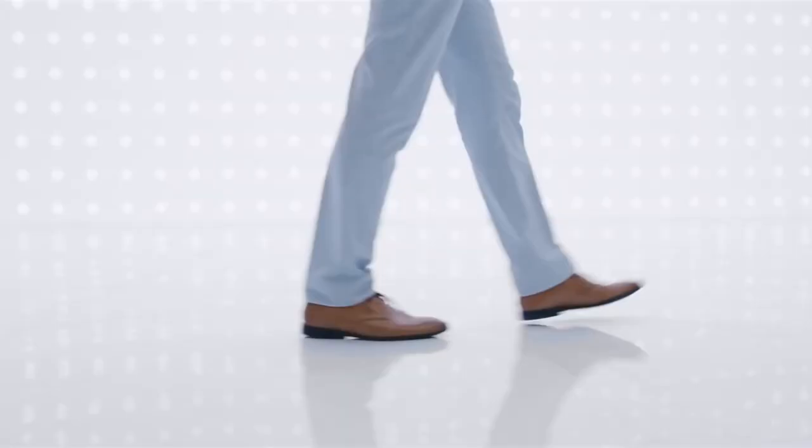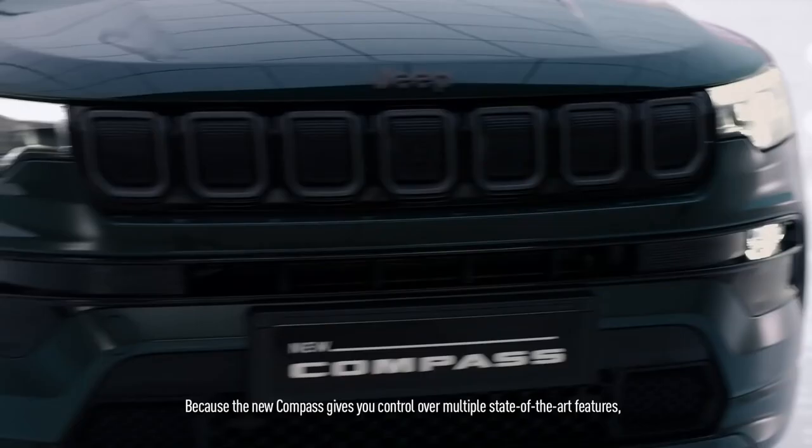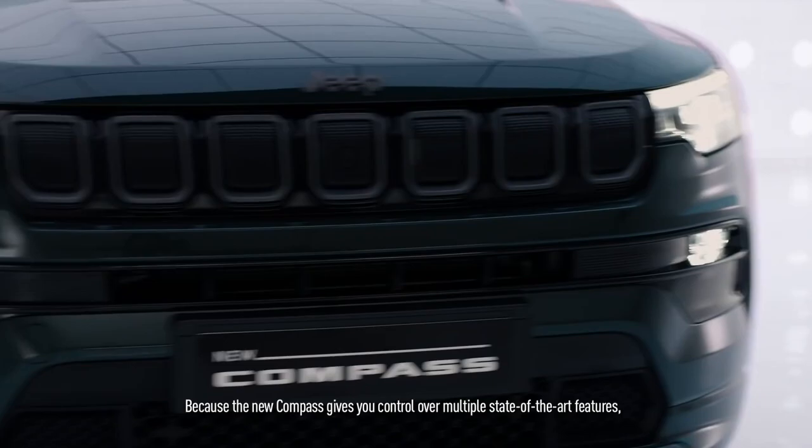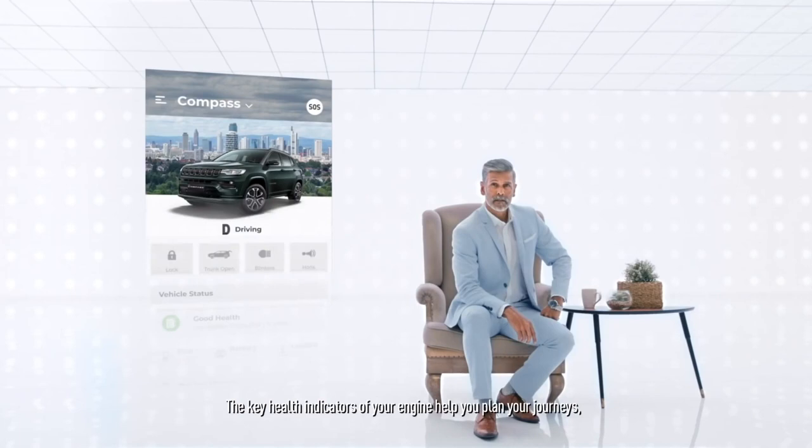Now you can have the ability to monitor the data, health and security of your SUV from wherever you are and whenever you want. Because the new Compass gives you control over multiple state-of-the-art features all through a mobile app, giving you a power that is just legendary. The key health indicators of your engine help you plan your journeys or simply ensure that everything is running smoothly — from the voltage of your battery to the coolant temperature, you can monitor it all in the palm of your hand.